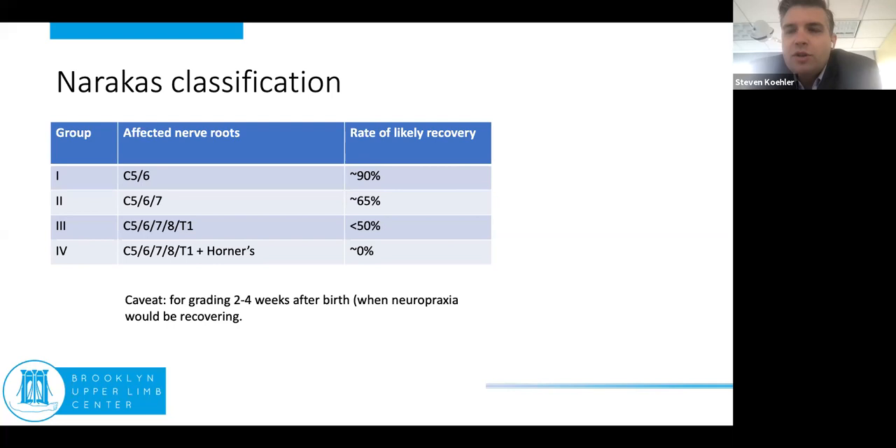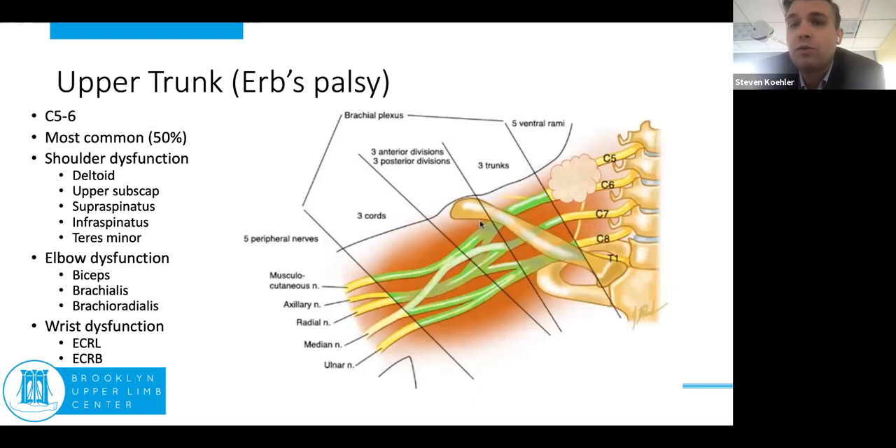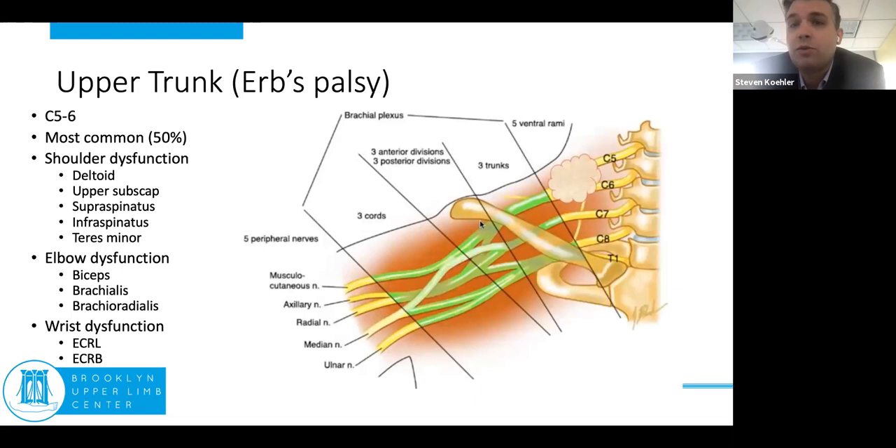One of the most frequently used classifications of neonatal plexus injuries is the Narakas classification. It breaks injuries down into simplified common presentations with likely rates of recovery: going from just C5/C6, to C5/C6/C7, to complete plexopathy, to complete plexopathy with a flail arm and Horner's syndrome. You can't grade them until about two to four weeks after birth because neuropraxia needs an opportunity to recover. A Narakas 1 — that's really an upper trunk, Erb's palsy — is the most common presentation, with C5/C6 comprising 50% of all plexopathies.